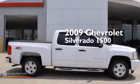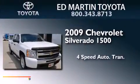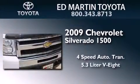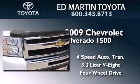This is a 2009 Chevrolet Silverado 1500. This truck has a four-speed automatic transmission, a 5.3-liter V8, and the added safety and control of four-wheel drive.